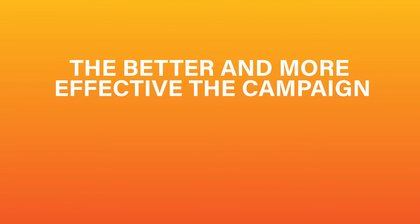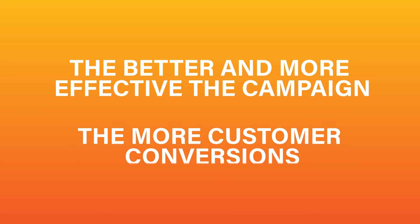The better and more effective the campaign, the more customer conversions, and the more possibility for lifelong patients. After all, that's the goal, right?